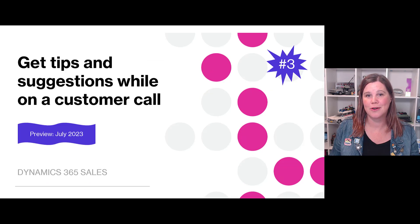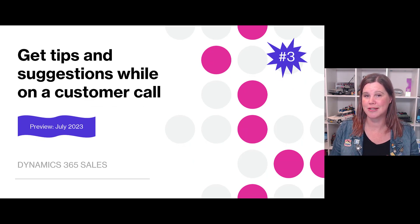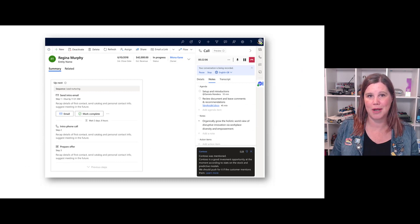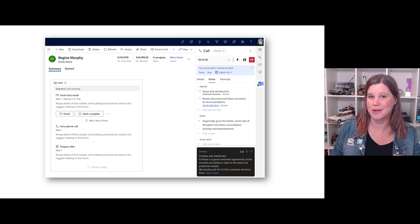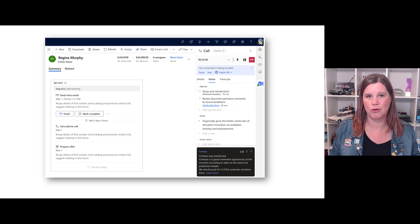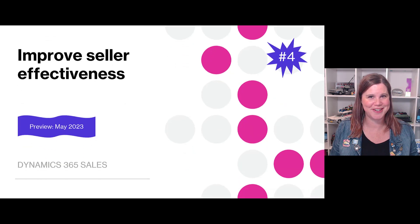We also have the ability to provide tips and suggestions. While the seller is on a customer call, it uses conversation intelligence to automatically surface real-time suggestions and tips. Here's an example at the bottom: 'Contoso was mentioned — Contoso is a good investment opportunity.' So as the seller is working through the call, they're being prompted with those suggestions.